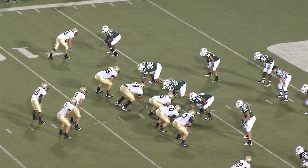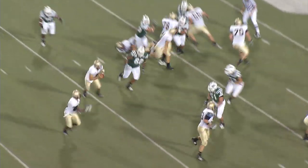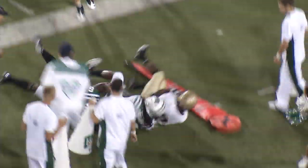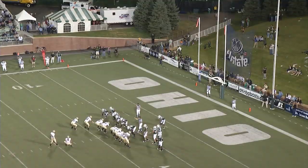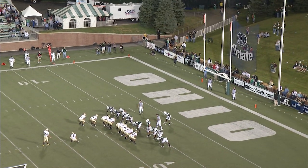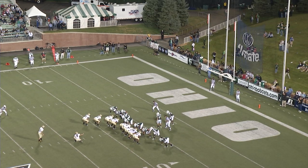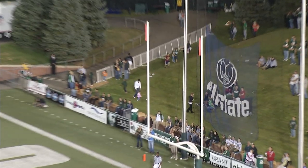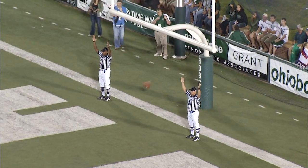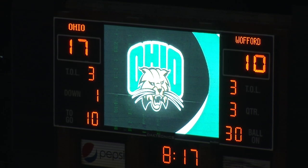Third and four Terriers from just outside the Ohio 7. Two receivers right, one to the left. Rucker and Breitenstein the backs. Out of the gun — Allen fakes the dive to Breitenstein. Rucker wants to turn right corner off the pitch — ridden out of bounds at the line of scrimmage. No gain. Christian Reed about to make a 24-yard attempt from the near hash mark. Snap from Cummings a little high — the hold is down, the kick is on the way. And Christian Reed drills it. The Terriers make it a seven-point game.